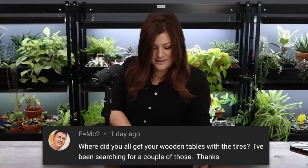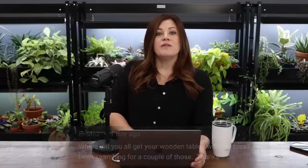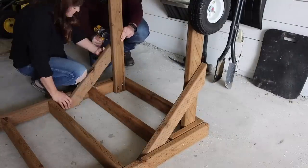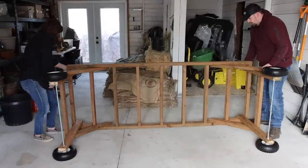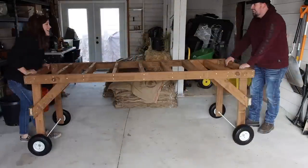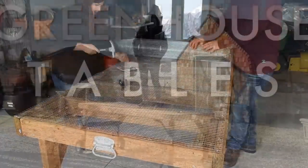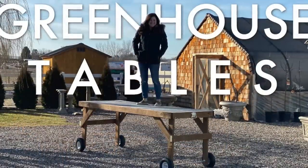E=mc² asked where we got all our wooden tables with tires. We've built them all ourselves — between me, Paul, Eddie, and others. We put building one in a video, and I think I'm standing on top of it in the thumbnail to show how strong they are.